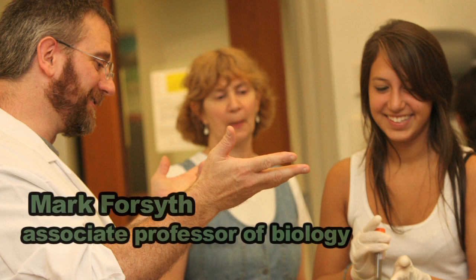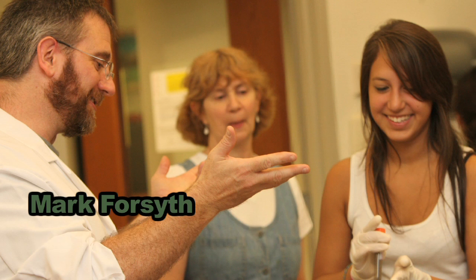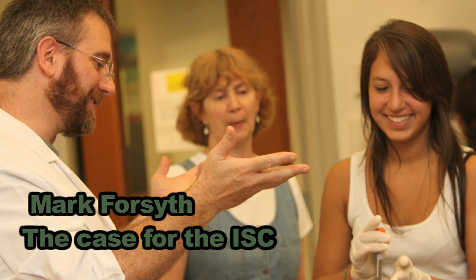The thing that I love about this whole program and how it fits in with ISC is that even the name of this building, the Integrated Science Center — what we're really doing here is we're integrating education and research together the way they should be.